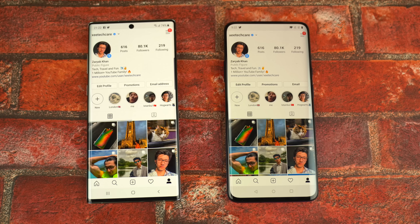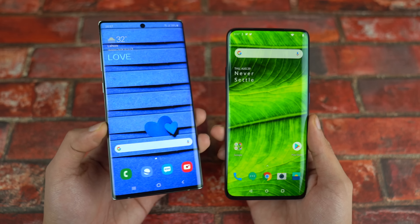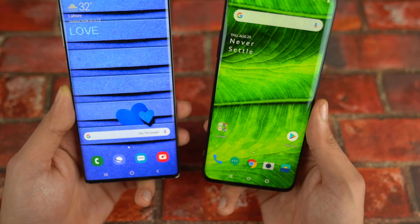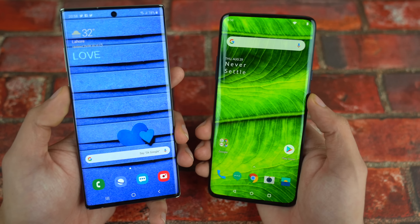As for the design, the Galaxy S11 family is again rumored to come with a Note 10 Plus kind of design, which makes sense — Samsung has achieved an ultimate design form, so they should focus more on meaningful upgrades like cameras and battery.